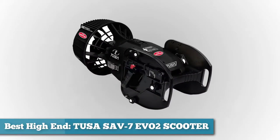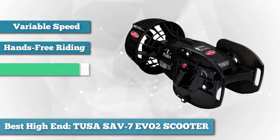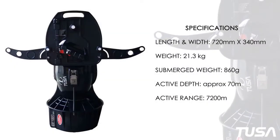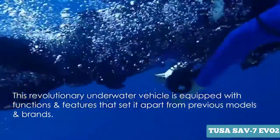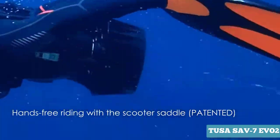Next on our list as best high-end, we chose the Tusa SAV7 EVO 2 scooter. With a newly designed rotational speed adjustment function and hands-free riding style, the Tusa SAV7 EVO 2 decreases fatigue, reduces air consumption, and allows a diver to go further and faster in a variety of conditions while extending their time underwater. The variable speed control is at your fingertips for a greater diving experience while giving you complete control of speed. The EVO 2 scooter has 10% more torque than its predecessor, the SAV7.